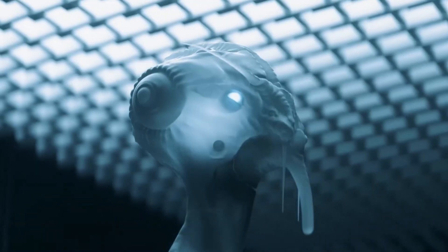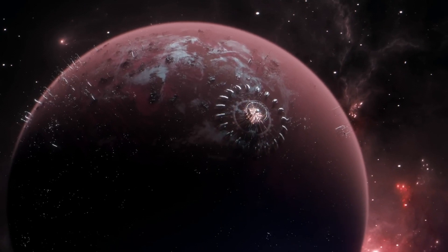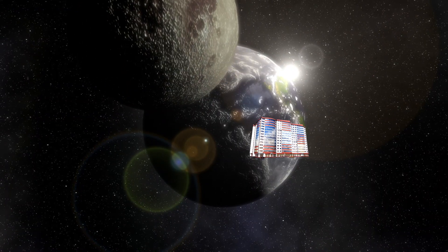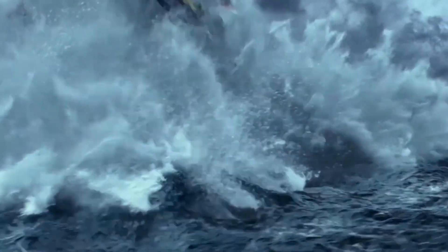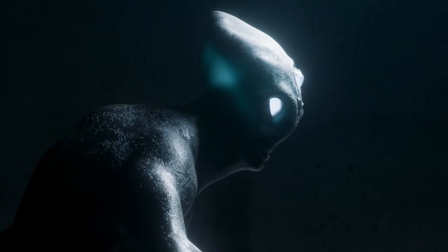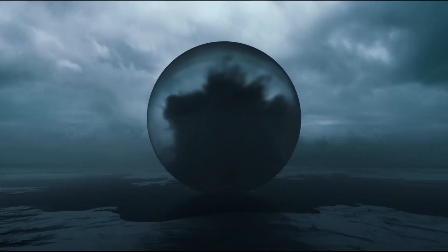Imagine this situation. An alien the size of the sun decides to check if there is life on Earth. He takes a multi-story house with people using tweezers and throws it into the ocean. Then he transfers this house to a device and observes whether life activity products are formed. He concludes that no one survived, so there is no life on Earth. Sounds silly?